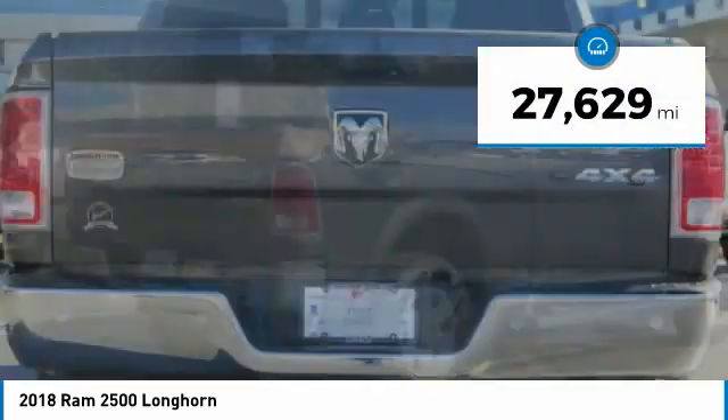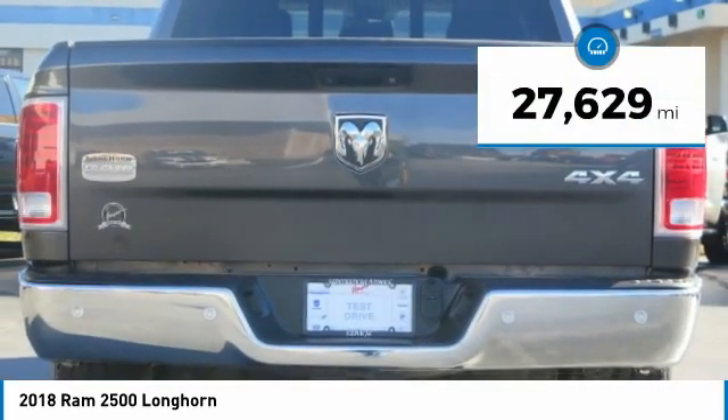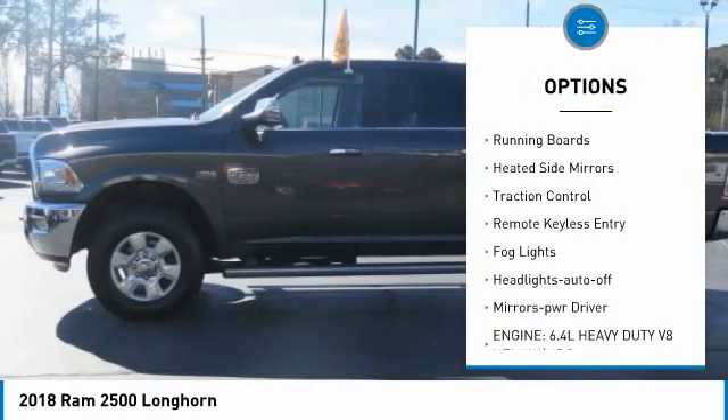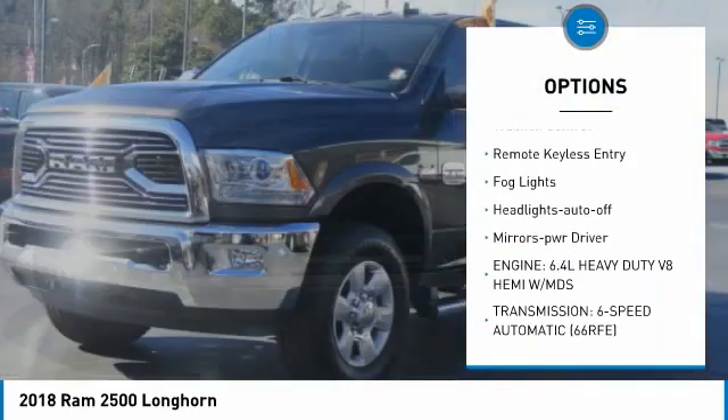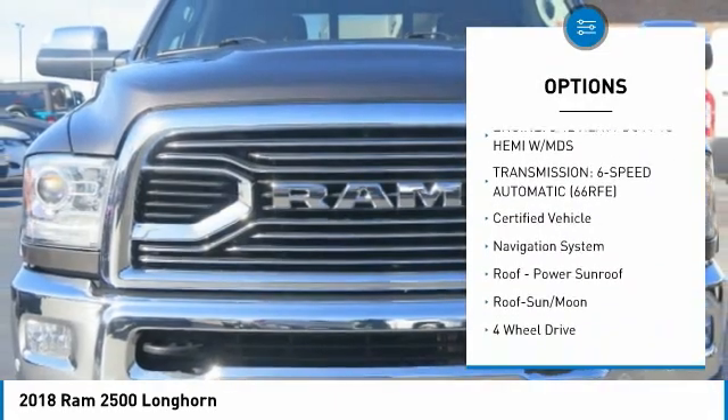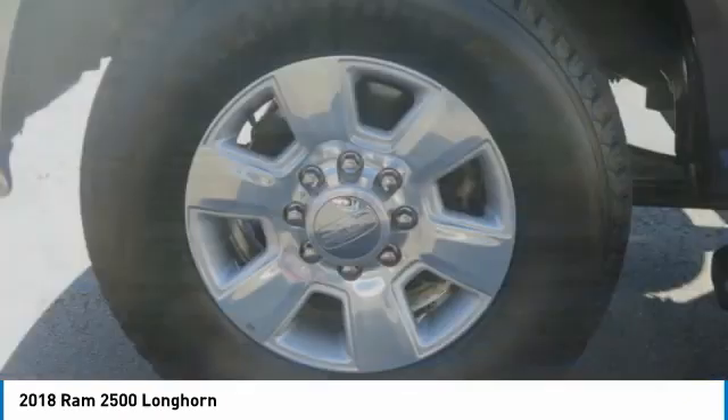This vehicle has less than 30,000 miles. Here are some of this vehicle's great options: towing package, bed liner, aluminum wheels, running boards, heated side mirrors, traction control, remote keyless entry, fog lights, headlights auto off, and mirror memory.